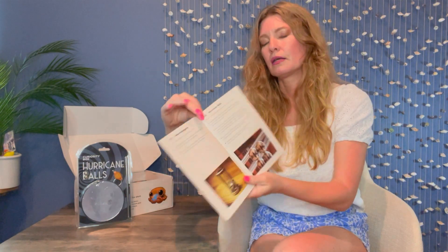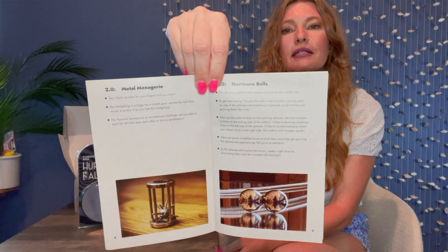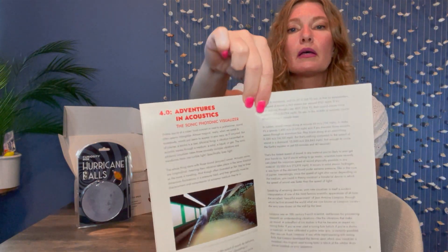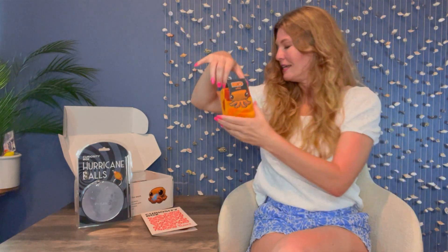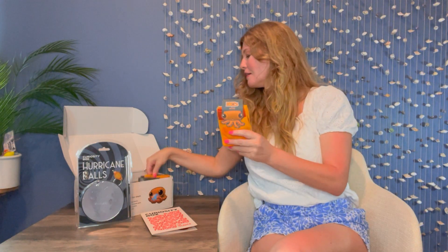This sounds like it would be a great box for homeschoolers. Here's the metal menagerie and the hurricane balls — adventures in acoustics and some light reading here. It looks like there's a bit of science, but there might even be a little bit of history in here. Not only can you do a potential science experiment with this, you have some socks that you can wear later too.